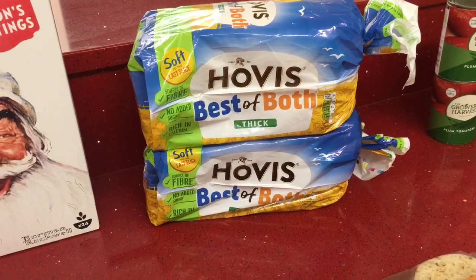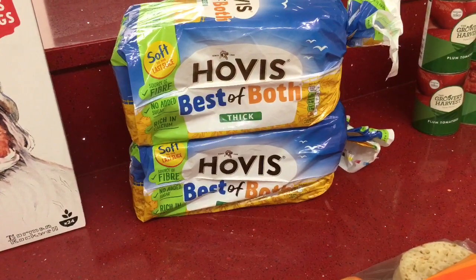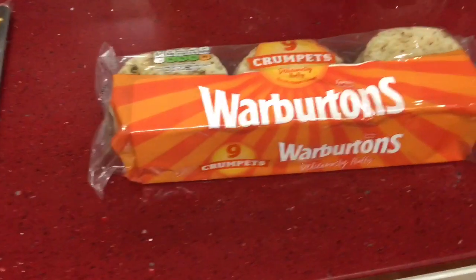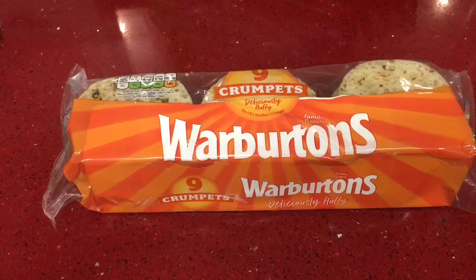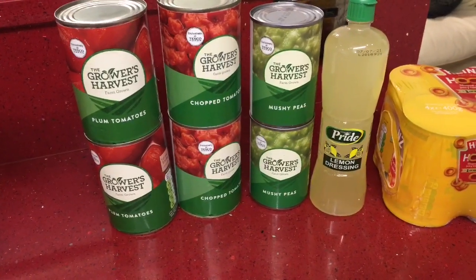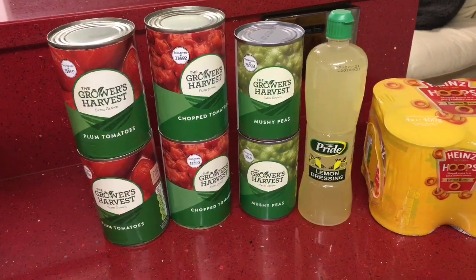I got some Hovis Best of Both — we usually get the Tesco own brand Best of Both but they didn't have any, so I picked this up for 99 pence a loaf. I also got a pack of Warburton's crumpets. My children are really loving crumpets at the moment so I picked up another pack, and these were £1.